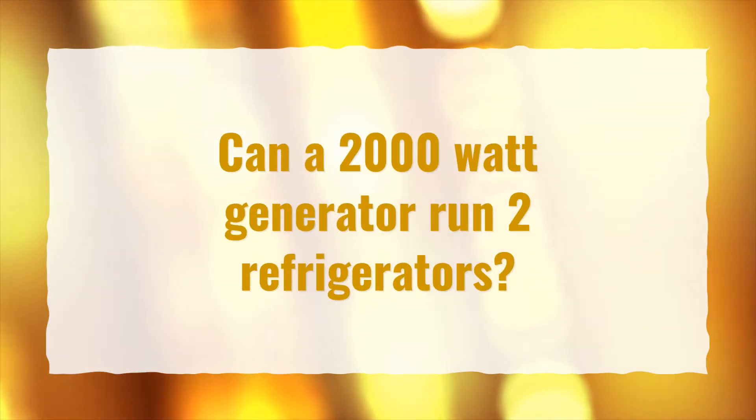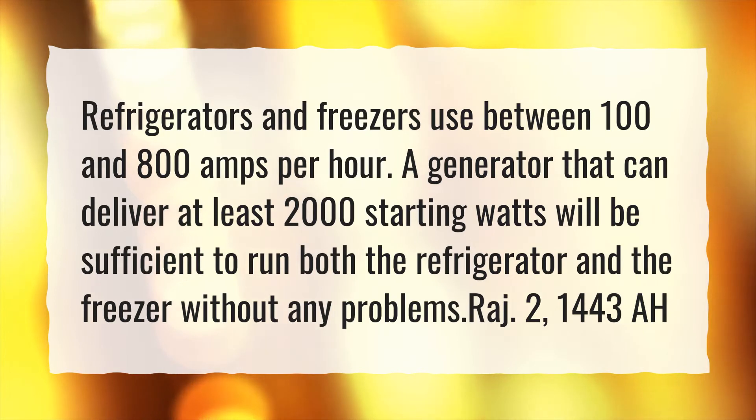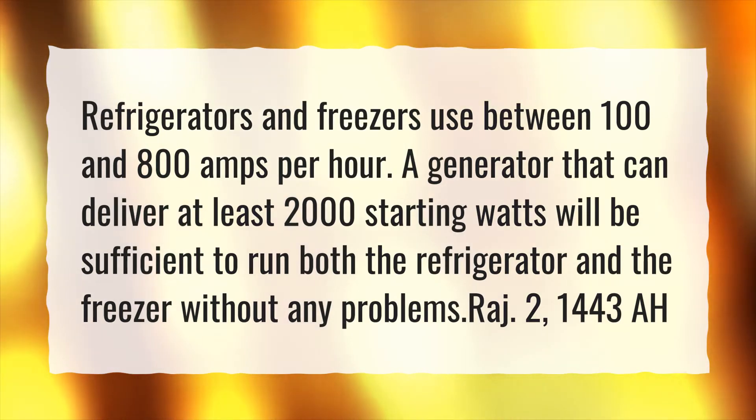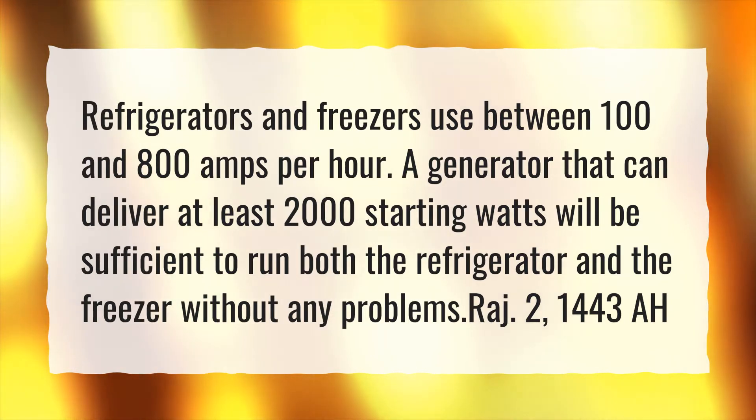Can a 2000 Watt Generator run two refrigerators? Refrigerators and freezers use between 100 and 800 amps per hour. A generator that can deliver at least 2000 starting watts will be sufficient to run both the refrigerator and the freezer without any problems.